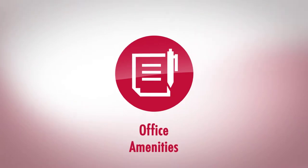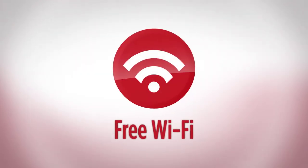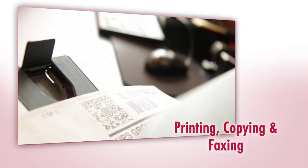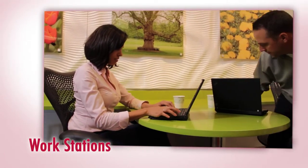CubeSmart's office amenities offer a great solution for those that need to get work done. Stay connected with our free Wi-Fi access. Manage your small printing and copying tasks while in our office, or sit down and get work done in our convenient workstation area.